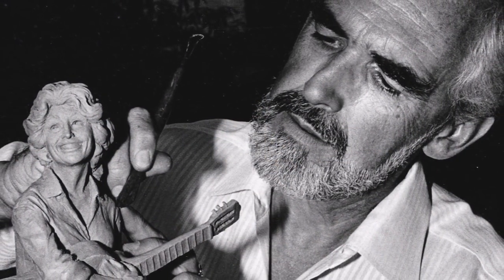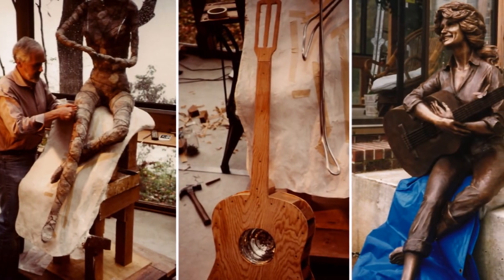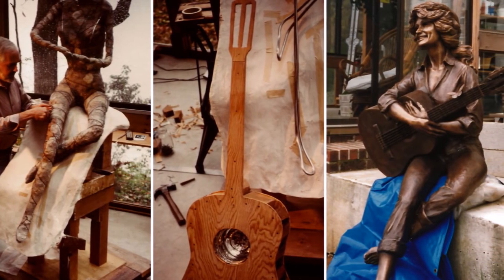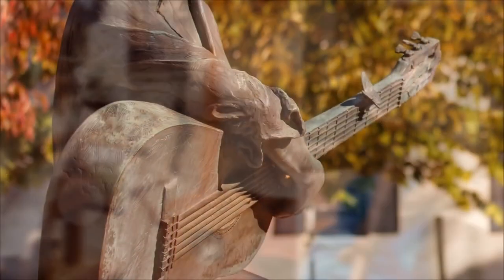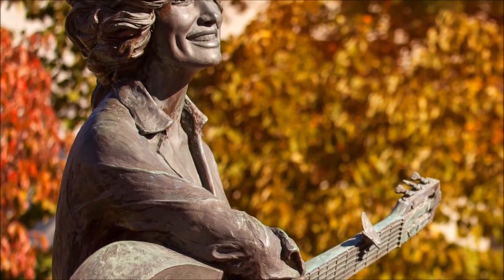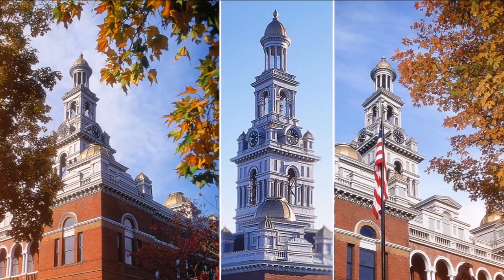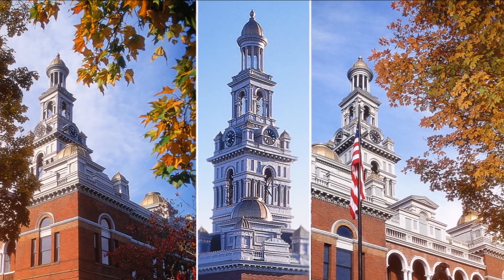Created by Jim Gray, the six-and-a-half-foot-tall statue of Dolly was erected to honor the Sevierville native, who is also an internationally acclaimed singer-songwriter, instrumentalist, actress, author, and philanthropist. In the fall, the century-old trees surrounding the courthouse turn brilliant hues of yellow and red.